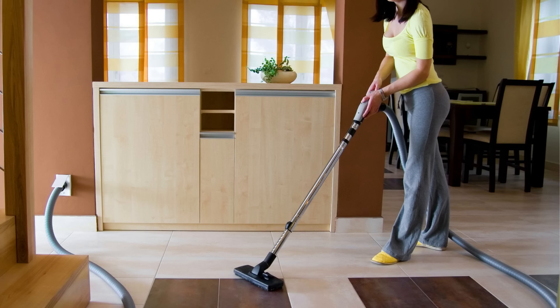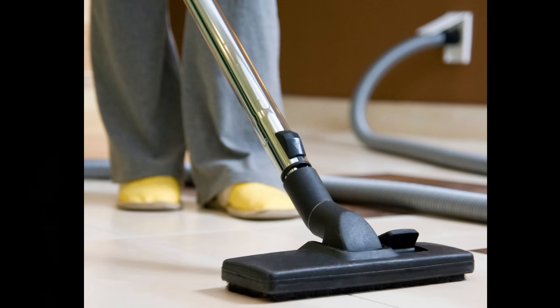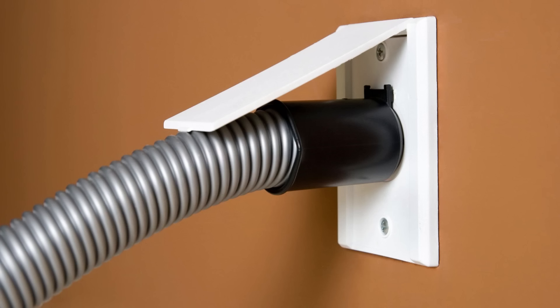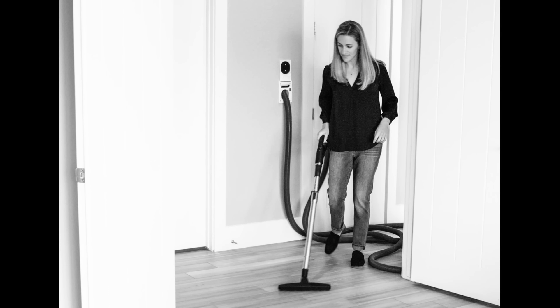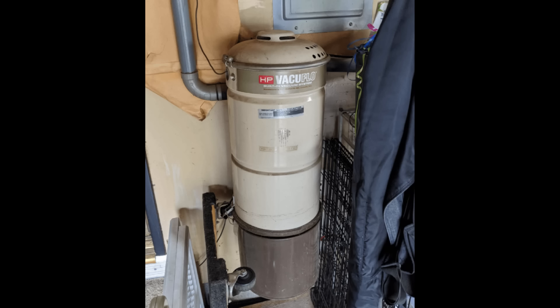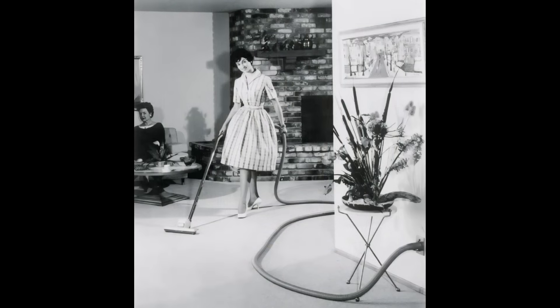A central vacuum system was a device installed in many older homes as a convenient way of having a vacuum in every room. The only thing you had to haul around was a hose, which would plug into ports located in every room. Dust and debris would be sucked out by a motor in the wall outlet and travel to a central holding canister in the garage or basement. Today, vacuums are much more portable, which has put a dent in central vacuum sales, but they are still available.